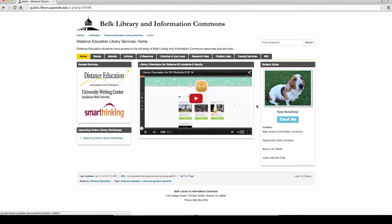You know you're on the DE page when you see the picture of my hound dog. This is your chance to bookmark it. There are also links to the Distance Education program, the Writing Center — which is another amazing resource available to you — Smart Thinking, and the workshops.